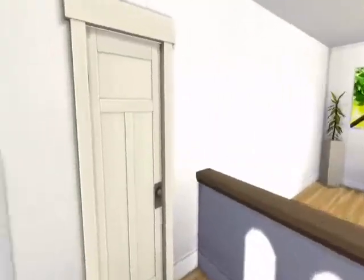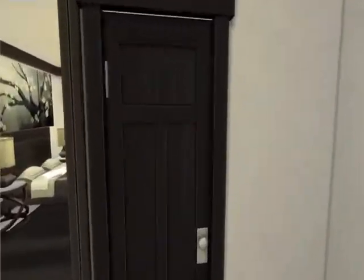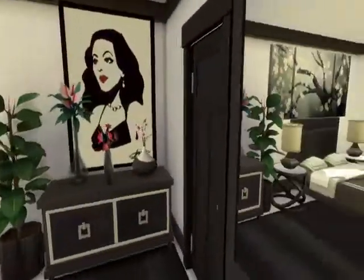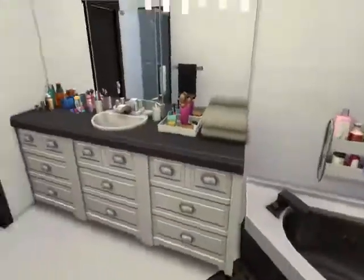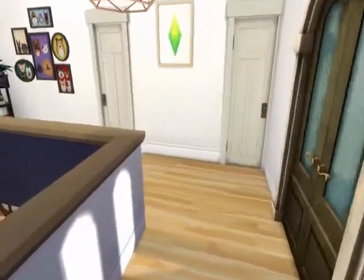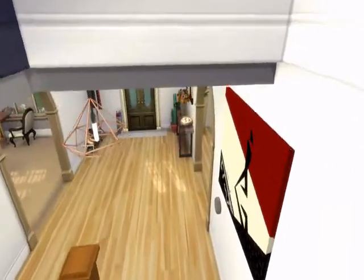Then we go into the master bedroom. I went kind of glam here — black and white. I think it's gorgeous. You have this huge walk-in closet that's kind of plain and dry, then you have a huge master bathroom. Keeping the black and white theme, kind of keeping it classy.